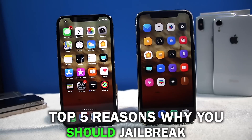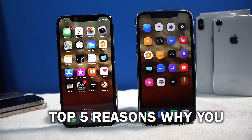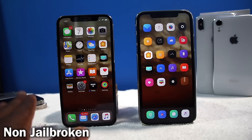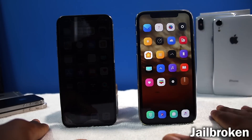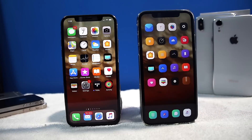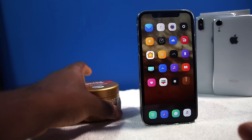Top five reasons why you should jailbreak and top five reasons why you shouldn't jailbreak. The iPhone on the left is a non-jailbroken device, iPhone 10, and the one on the right is a jailbroken iPhone 10. This is the iPhone that you guys know and love. Let's start off with why you should jailbreak first — I'm going to give you guys five reasons why you should jailbreak.